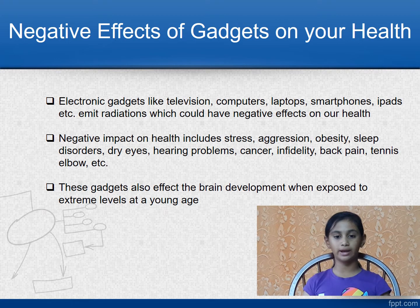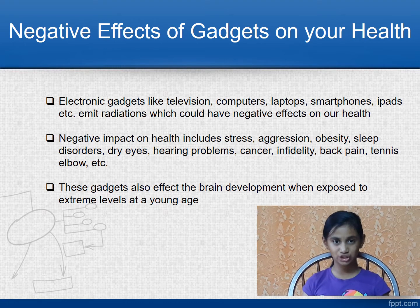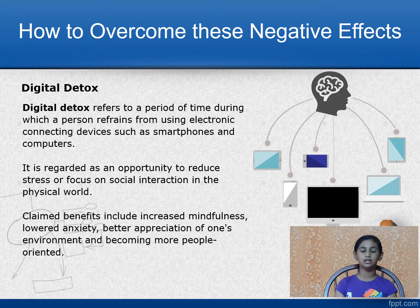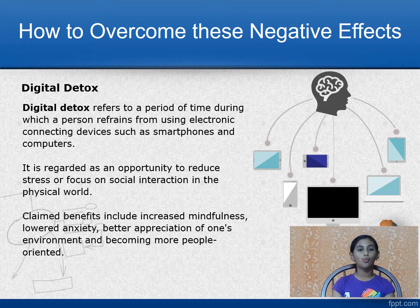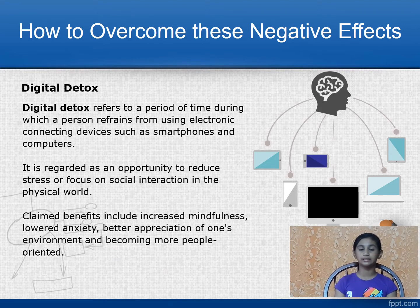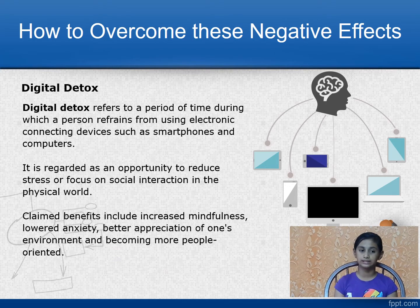These gadgets also affect brain development when exposed to extreme levels at a young age. Now, how do we overcome these negative effects? It is possible through digital detox. What is digital detox? It refers to a period of time during which we refrain from using any electronic devices such as smartphones and computers. It is an opportunity to reduce stress and focus on social interaction in the physical world.